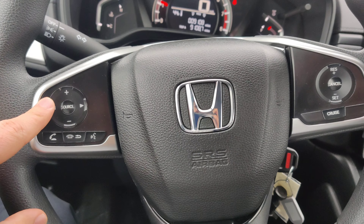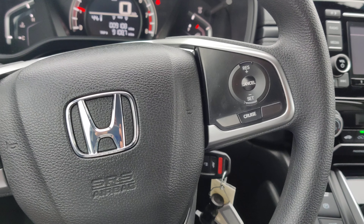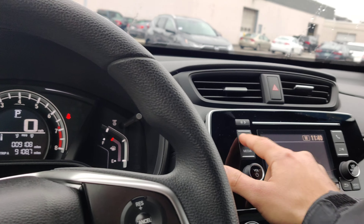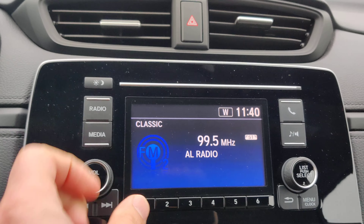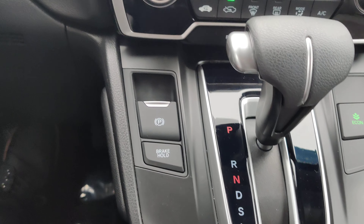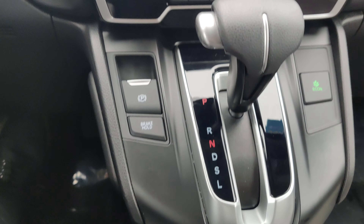The steering wheel on the left-hand side has the volume controls and the menu controls, and call answering. On the right-hand side you have your cruise control. Here's your display. You have an electronic e-brake, brake hold, and e-con mode, which saves you a little bit on gas when you're driving.